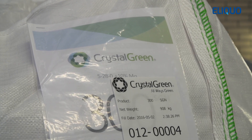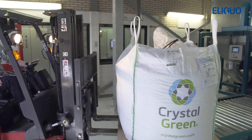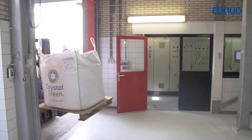Crystal Green is recognized as a high-quality fertilizer marketed to the turf, horticultural, and agriculture sectors. Elieco facilitated the Crystal Green off-take contract for the water board, guaranteeing a stream of fixed financial revenue over many years.